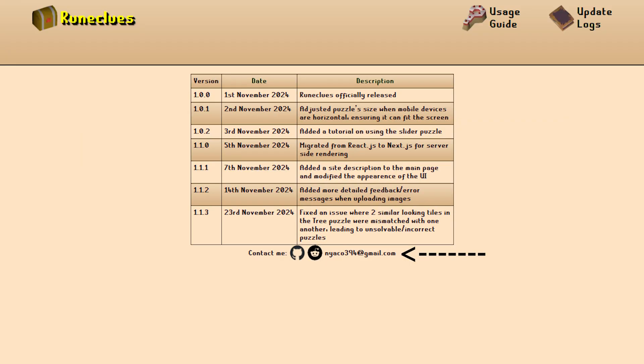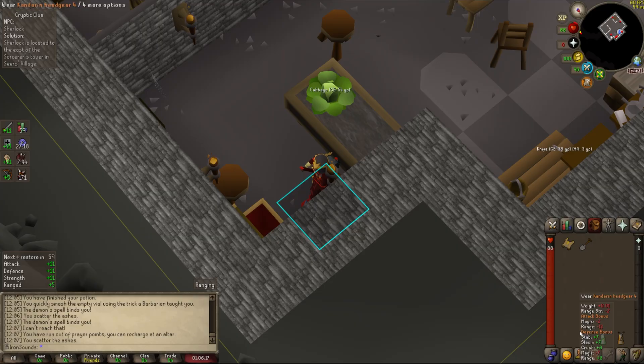I also just wanted to give a shout out to the guy or gal who created this godsend of a tool. I've done literally hundreds of clues on mobile before finding out about this, so finding it has literally changed my clue scroll experience on mobile. Thank you from me personally — I hope this video gets out there and you get the recognition you deserve, because you truly are the real MVP.